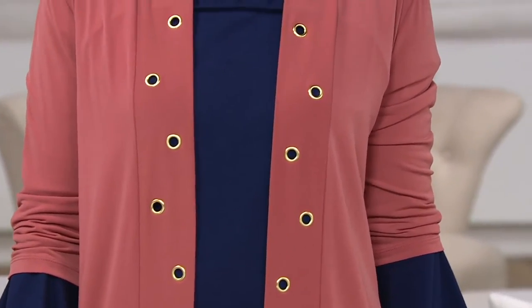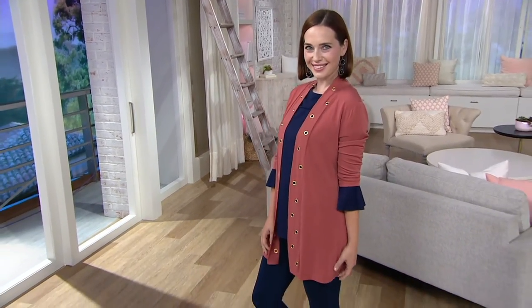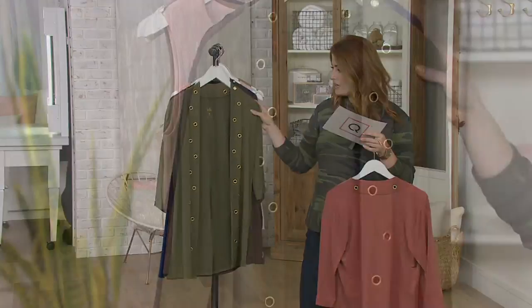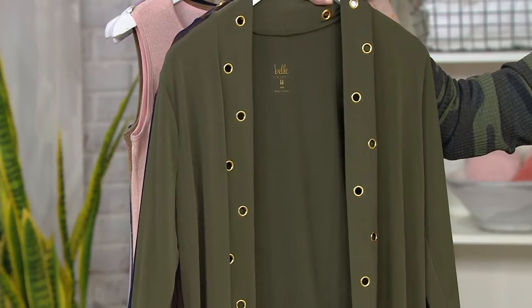This is called the Grommet Trim Knit Cardigan. I'm going to take you through your colors first. I believe we have a size range of XS through 3X on this. You're looking at it right now on Amy in that cinnamon color — I love that, great color. Next to the cinnamon, we have it in the Loden, which I can never get enough of — this deep olive green with that gold tone hardware on those grommets.